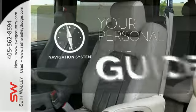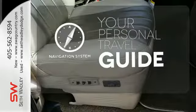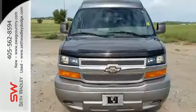It comes with a navigation system to easily guide you to your destination. This versatile Express will give you a commanding presence on the road.